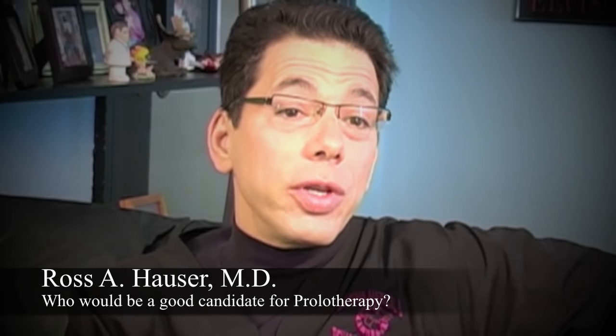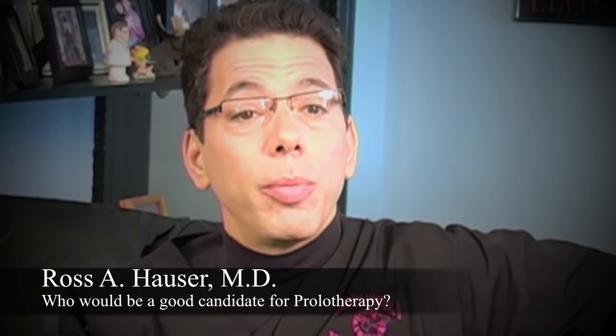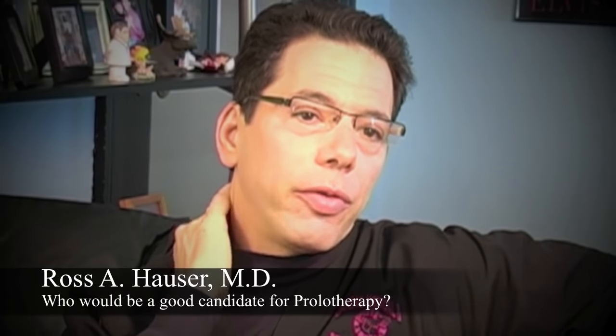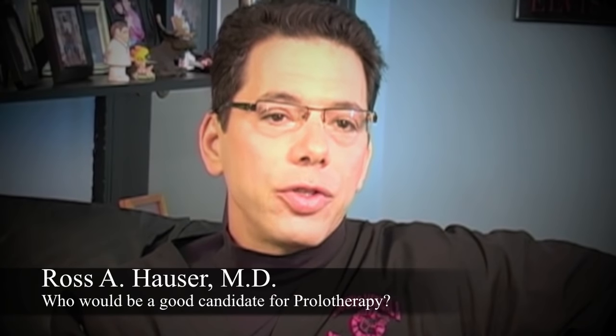I'll give you some clues as to how you can tell if you have a ligament injury, and then you're a very good candidate for prolotherapy. One is if you have chronic muscle spasms in the area. When you have a ligament injury in a joint or the vertebral segments, that means you've lost the stability of that joint.